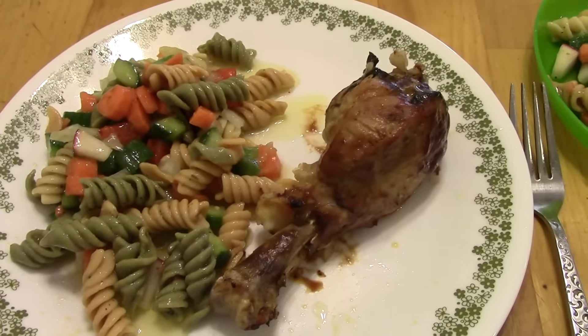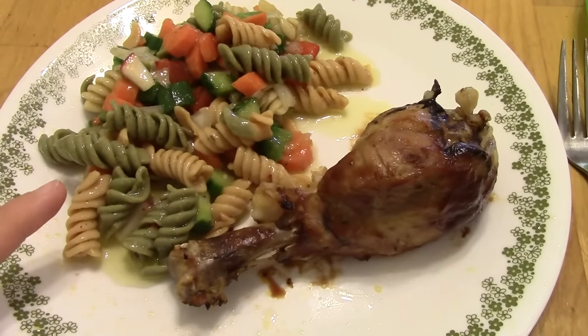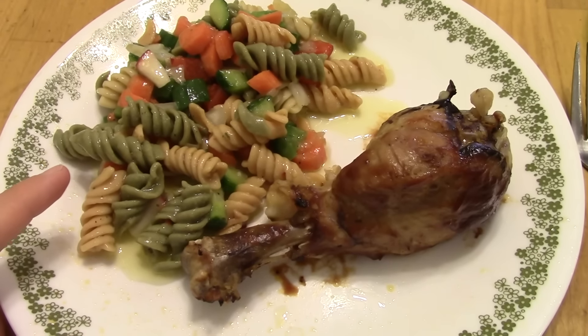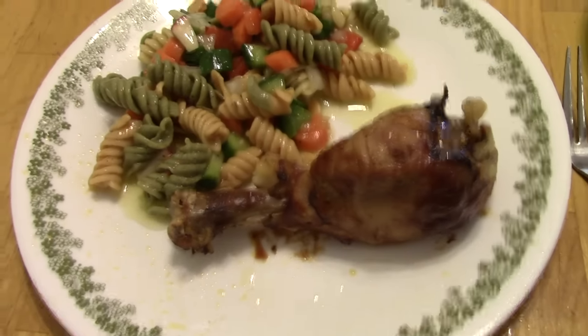Dinner on Wednesday night is actually leftovers from last night. This was macaroni salad with Italian dressing, veggies, and tri-color rotini pasta, and barbecue chicken legs.